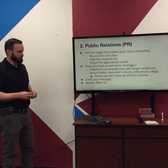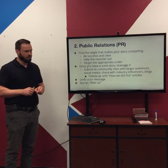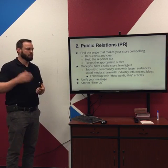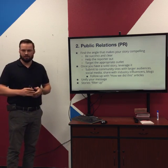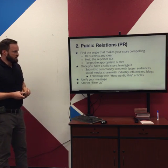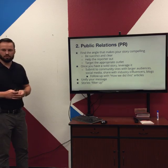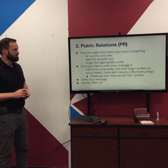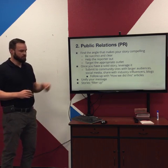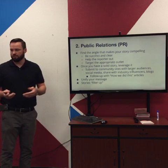There's a service called Help A Reporter Out (HARO) that you can sign up for under different expertise or topics — so when they've got a story about social media marketing, you'll be an expert they can contact. Making it easy for a reporter to convert your pitch into a news story is key. You also want to target the appropriate outlet that publishes things related to your story.